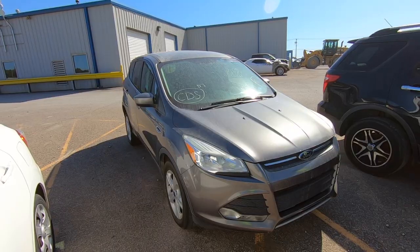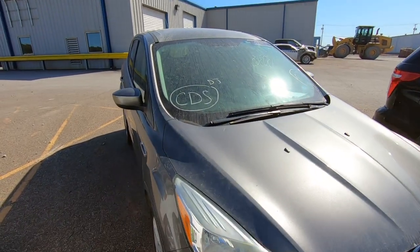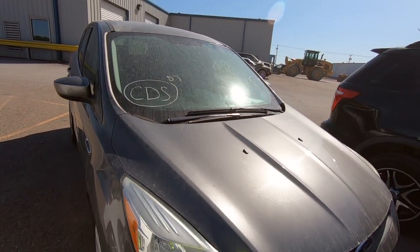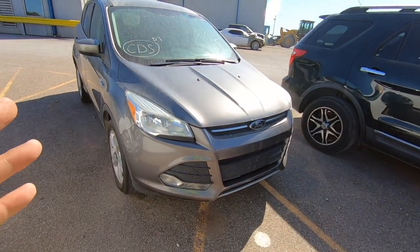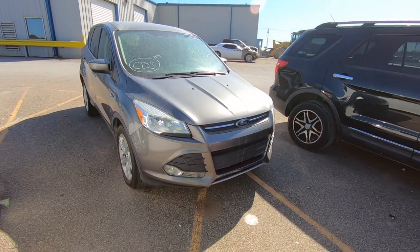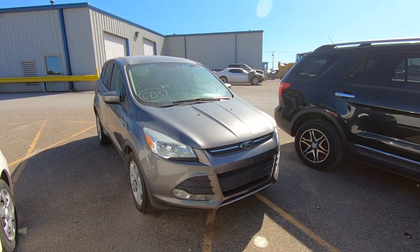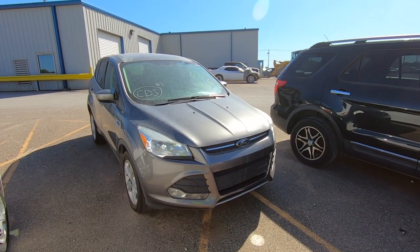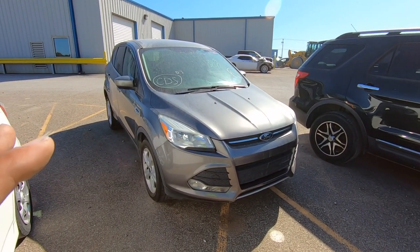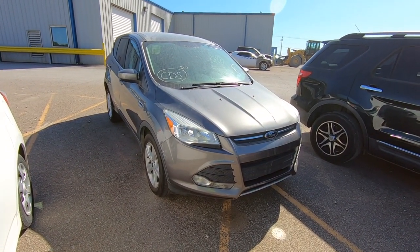Number one on my list is a Copart Dealer Services car, known as CDS. You don't always see them write CDS on the windshield like they do here — sometimes it's just a C — but that is Copart Dealer Services. Sometimes you can get some really good deals; that's where I got my F250 turbo diesel, from CDS out here at Copart, which means my diesel has a rebuilt title from a long time ago when it was in a flood.